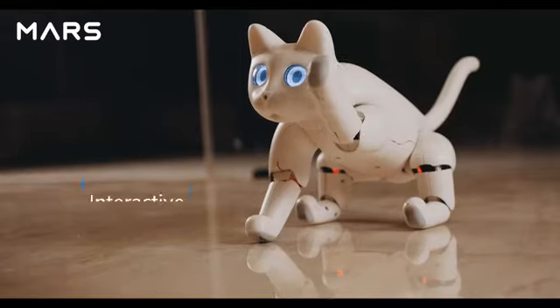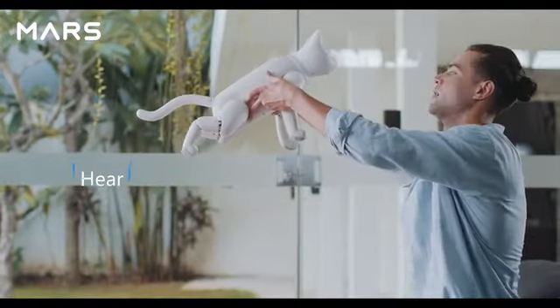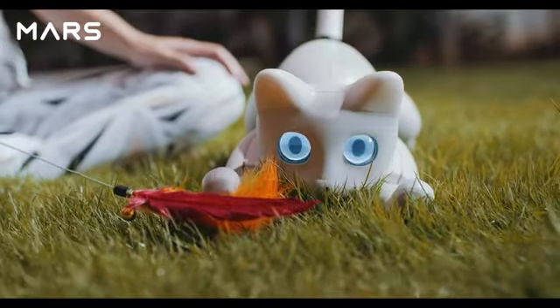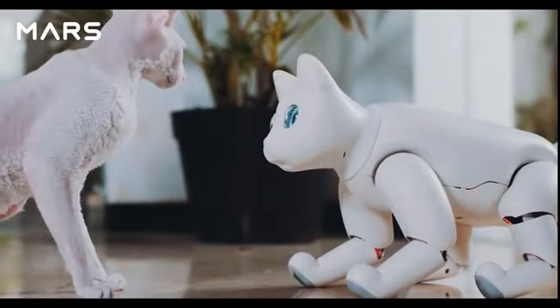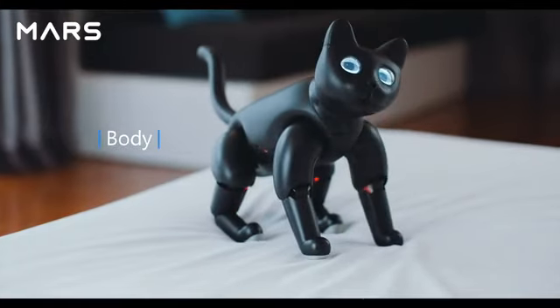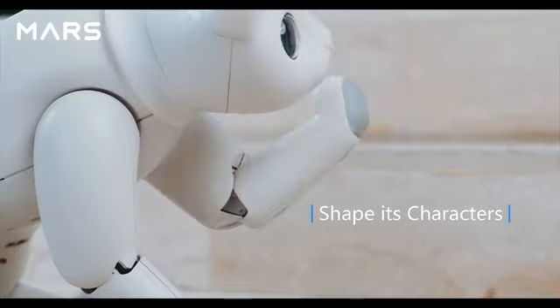Mars Cat can play with you or your toys because it can feel, hear, and see. It can interact with objects or people nearby — even play with real cats. It heals with purr sounds. Every Mars Cat is unique, from its eyes and body to its personality.